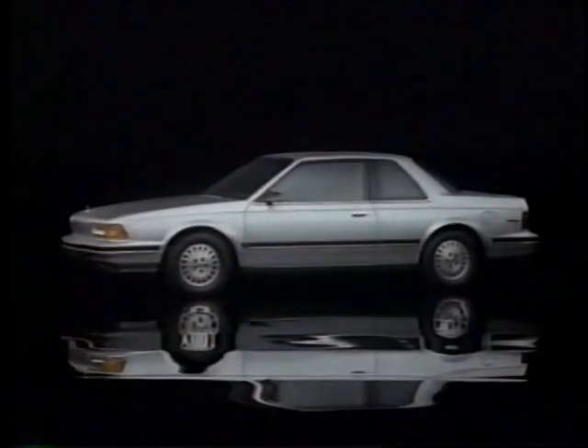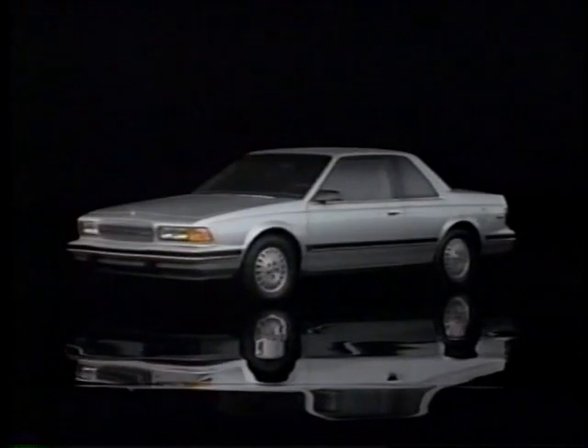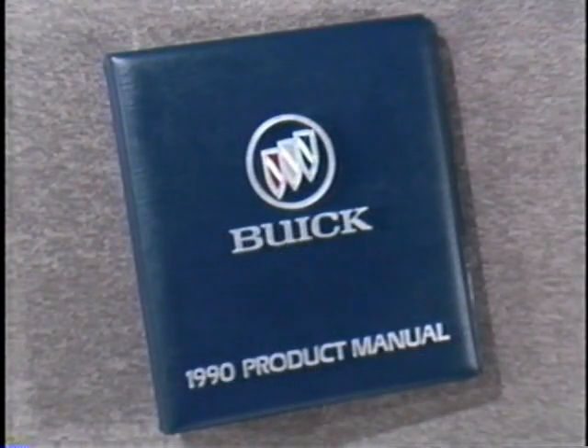Ten exterior colors are offered, including four new colors for 1990: Ice Blue, Camel Beige, Dark Maple Red, and Flame Red. For full ordering availability, consult your product manual and appropriate 1990 literature.